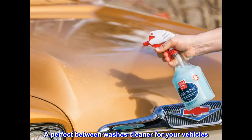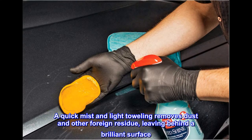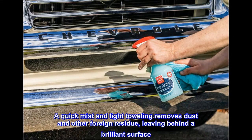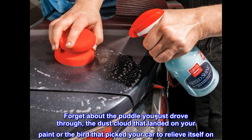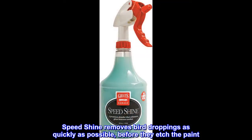A perfect between-washes cleaner for your vehicles. A quick mist and light toweling removes dust and other foreign residue, leaving behind a brilliant surface. Forget about the puddle you just drove through, the dust cloud that landed on your paint, or the bird that picked your car to relieve itself on — Speed Shine removes bird droppings as quickly as possible before they etch the paint.